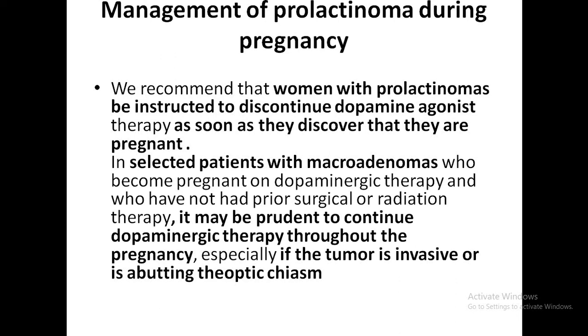Regarding prolactinoma during pregnancy: women with prolactinomas should be instructed to discontinue dopamine agonist therapy as soon as they discover they are pregnant. Bromocriptine crosses the placenta and fetal drug exposure is likely for up to the first four weeks after conception, which is a critical period for early organogenesis. However, the incidence of congenital malformations or abortions was not increased, and the preponderance of evidence suggests no harm when the fetus is exposed to bromocriptine or cabergoline early in pregnancy.